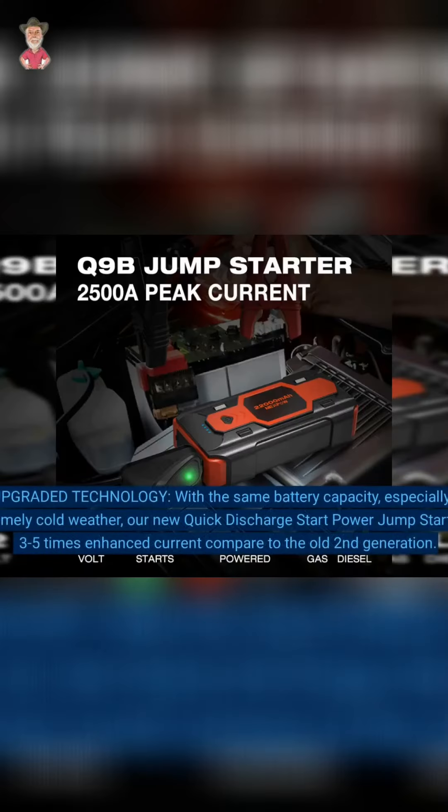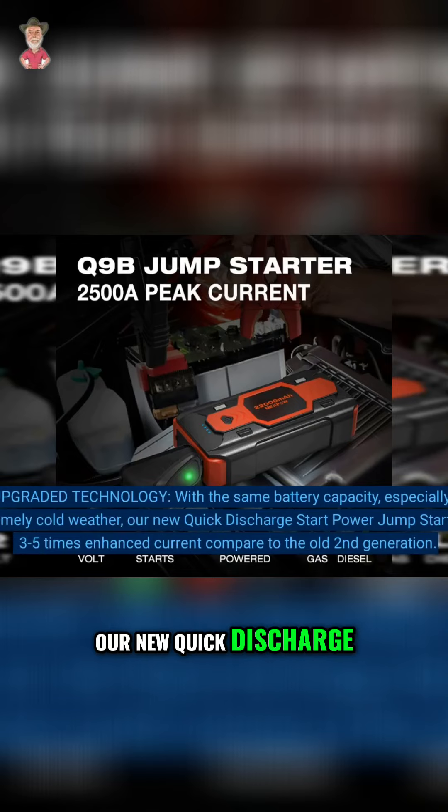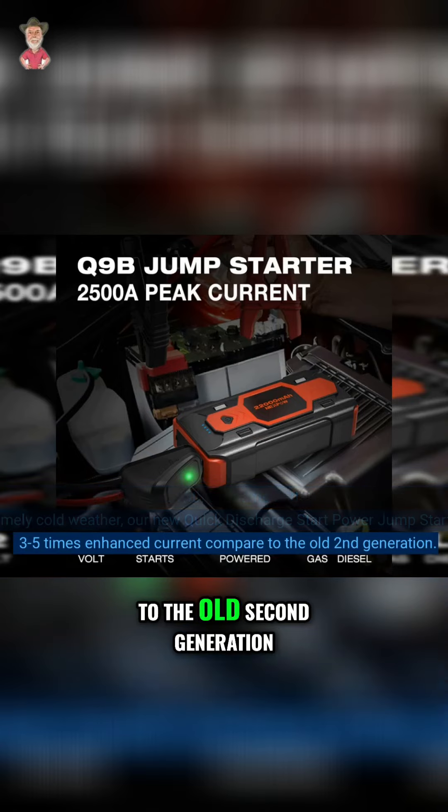Upgraded technology. With the same battery capacity, especially in extremely cold weather, our new quick discharge start power jump starter has 3-5 times enhanced current compared to the old second generation.